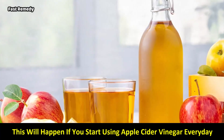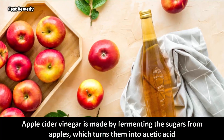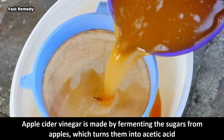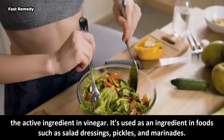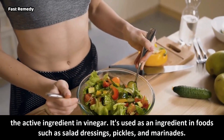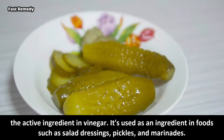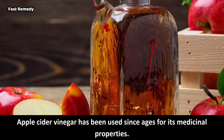This will happen if you start using apple cider vinegar every day. Apple cider vinegar is made by fermenting the sugars from apples, which turns them into acetic acid — the active ingredient in vinegar. It's used as an ingredient in foods such as salad dressings, pickles, and marinades. Apple cider vinegar has been used since ages for its medicinal properties.